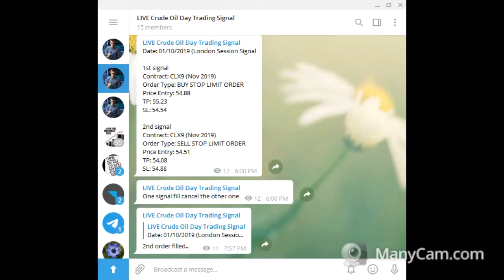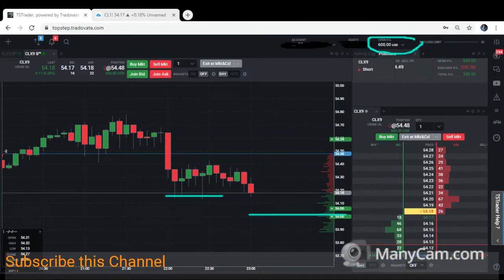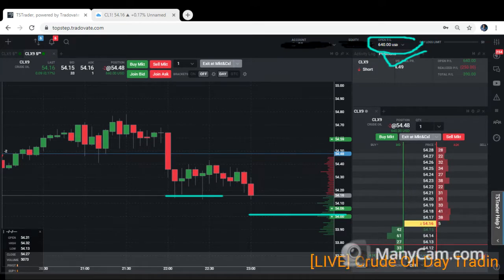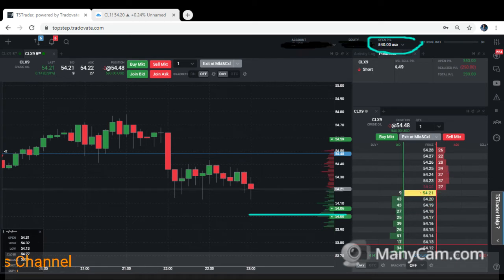From my live broadcast signal there's a trigger of the second signal — the TP is at 5404. By the way, you can find the live broadcast channel link in my description below. The profit at this moment is about $660 plus. It's not far from our TP area — let's take a look at the volume.